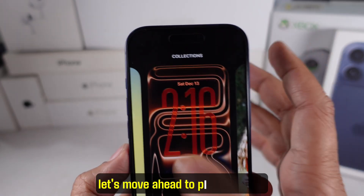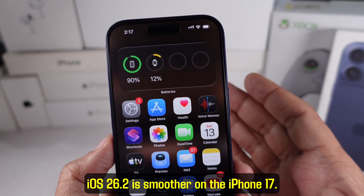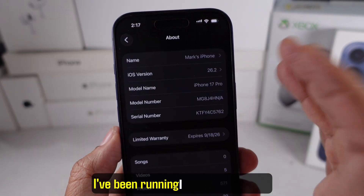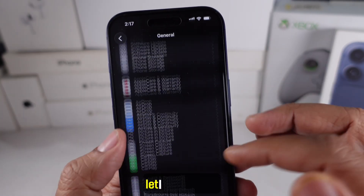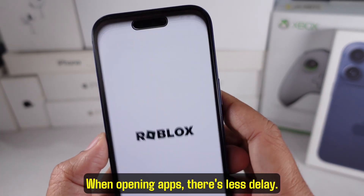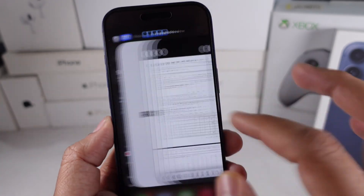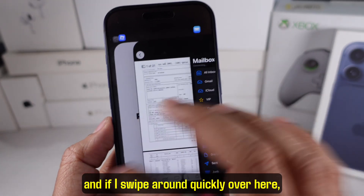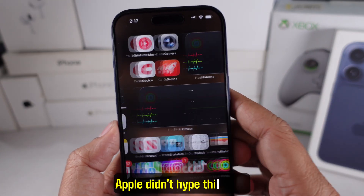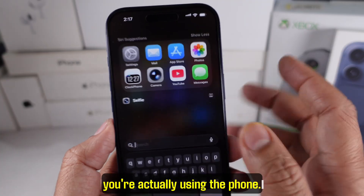Let's move ahead to performance, because I know a lot of you want to know if iOS 26.2 is smoother on the iPhone 17. I've been running it for half a day. Animations feel a bit tighter — when opening apps there's less delay, switching between apps feels faster, and swiping around quickly you'll see there's barely any frame drop. Apple didn't hype this part, but the performance boost feels real when you're actually using the phone.